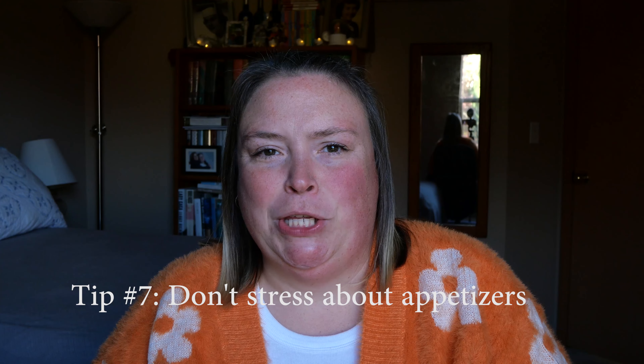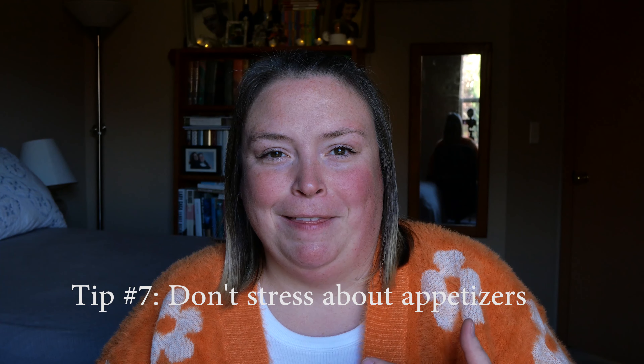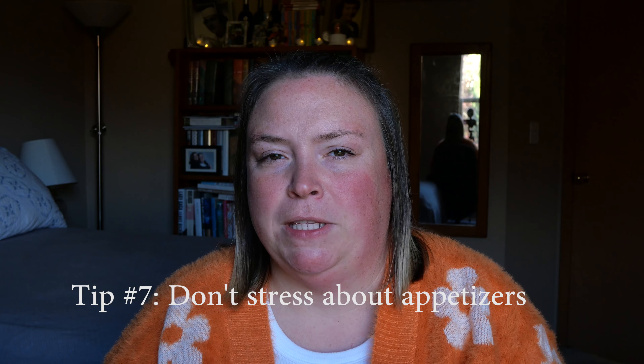Tips six and seven are along a similar vein. Tip six: don't stress about the turkey. Honestly, I look forward to Thanksgiving for a little bit of turkey with a plate full of sides. So just google a simple roast turkey recipe and let the side dishes do all the talking. Tip seven: don't stress about appetizers. If I'm running behind, appetizers are usually the first thing I cut. Most people don't want to fill up before the meal anyway. If you do want them, prepare them in advance or assign a guest to bring them.